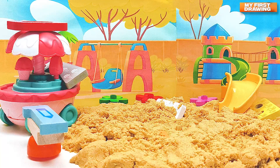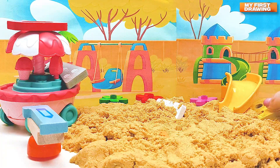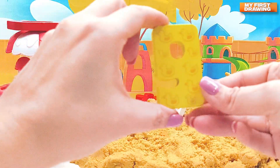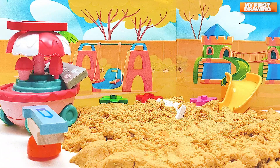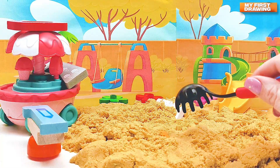Hmm, where is it hiding from us? Oh, I see something — one more number! Look here, under the slide — it's number nine! We found number nine! Let's continue to find more numbers.